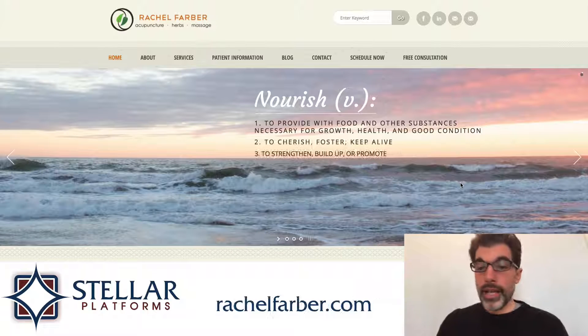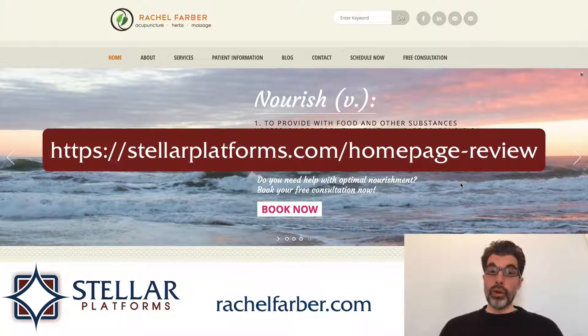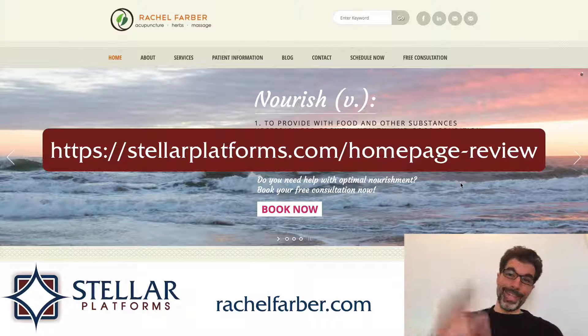Overall, I think this is a beautiful site, just needs a few tweaks, and I think it would be in really good shape. So that's what I think about the homepage of rachelfarber.com. If you'd like your own homepage reviewed, there's a link in the description below. See you later.